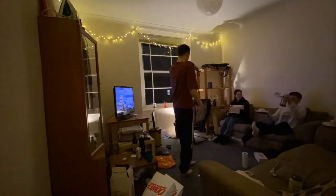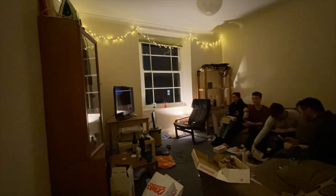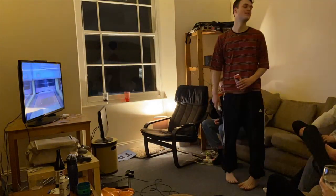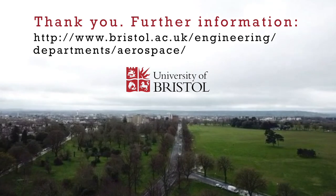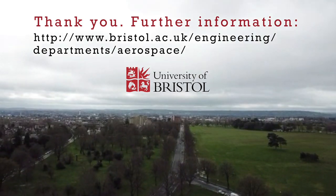Bristol has a diverse social scene — from film clubs to gaming societies, from sports teams to food appreciation groups, and from great live music venues to the most popular nightclubs in the UK. Bristol has it all. Further information about the University of Bristol and the Aerospace Engineering degree are available on the University of Bristol's website. We look forward to welcoming you to Bristol soon.